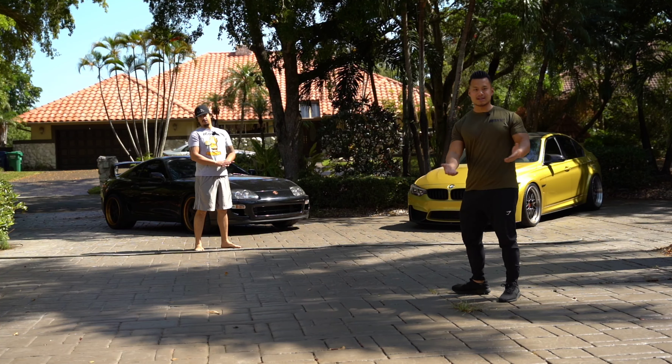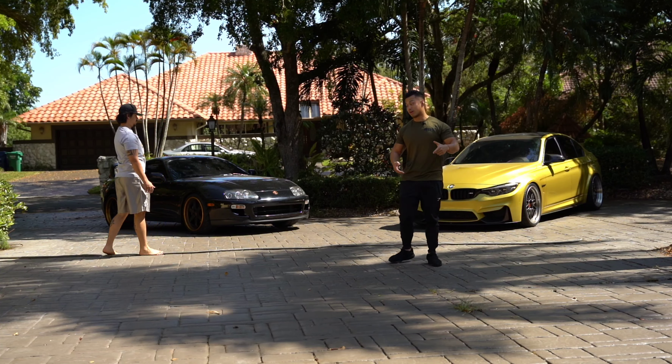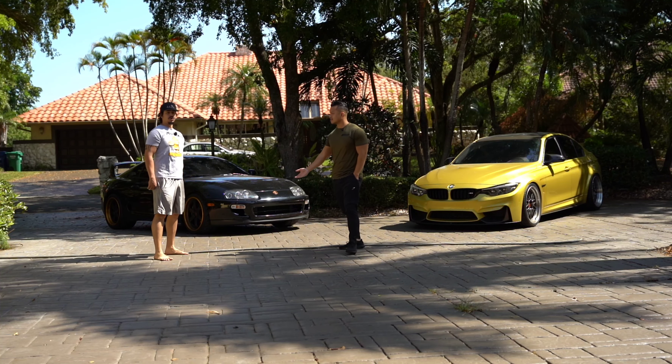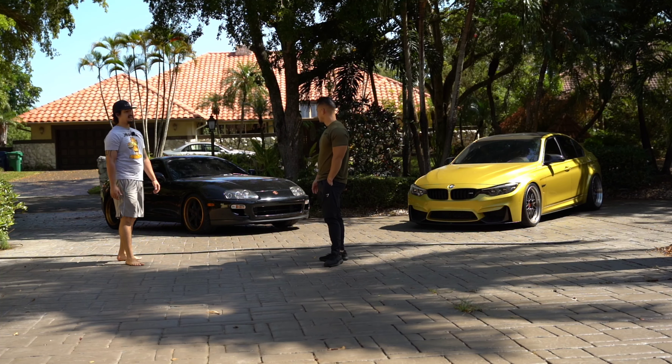I've got my F80 M3 like you guys have seen previously in other videos, but today we're going to be looking at Raphael's — what year is this Supra? 1998. And what's so special about this Supra? It's what they call the Unicorn. Why is it a Unicorn? It's the manual twin turbo from the factory, left hand drive.